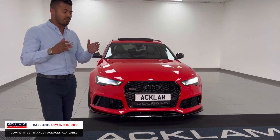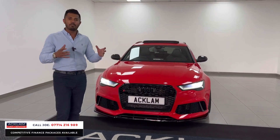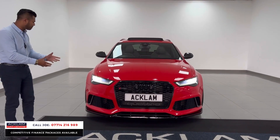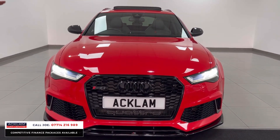Big disclaimer: this car is modified, so if you're wanting a stock RS6, this is not it. This is for someone who wants a fully modified one, because you can't get much more modified than this. It also has 'Dump It' air ride suspension.